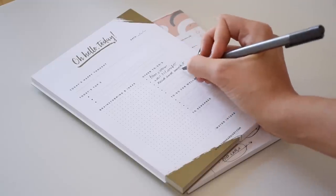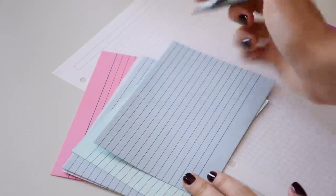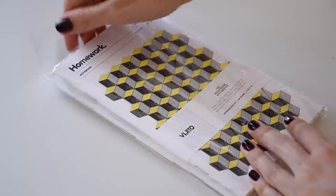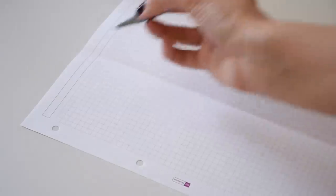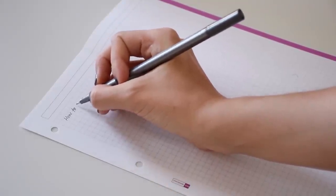Hello everyone! Due to popular demand, I wanted to start a minimalism series dedicated to students all over the world. I have been into minimalism a lot during the past couple of years and I guarantee it has changed my life for the better as a student and as a person.